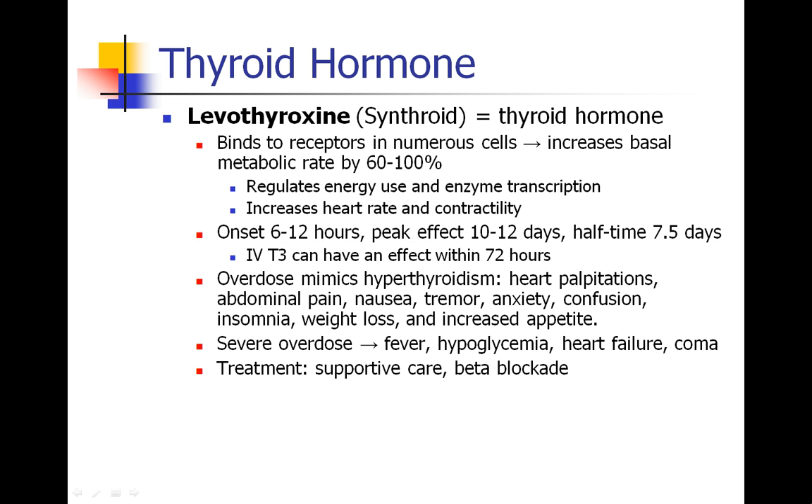Thyroid hormone is called levothyroxine, or synthroid. That's the synthetic thyroid hormone that people take if they are hypothyroid. Thyroid hormone has receptors in all sorts of different cells, and it increases your basal metabolic rate by up to 100%. Thyroid hormone is involved in your energy use, transcription of enzymes, heart rate, contractility — lots of different systems in your body respond to thyroid hormone.